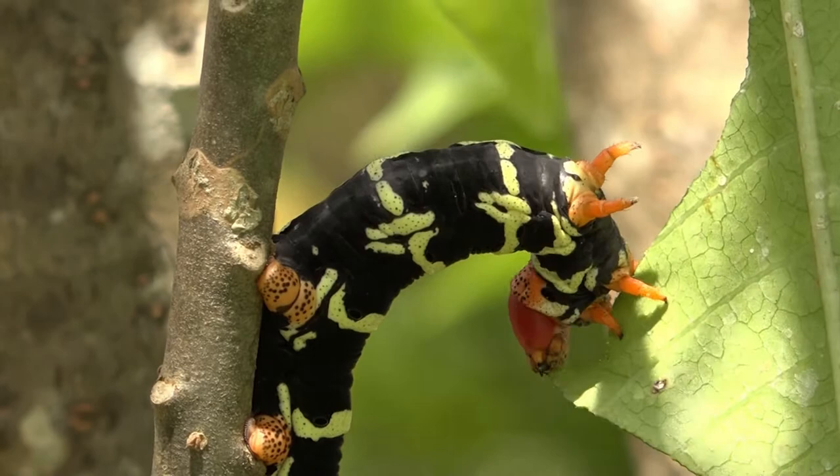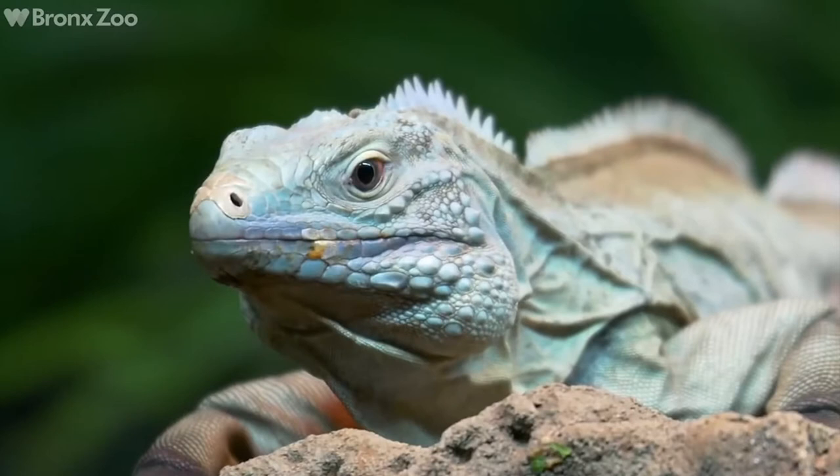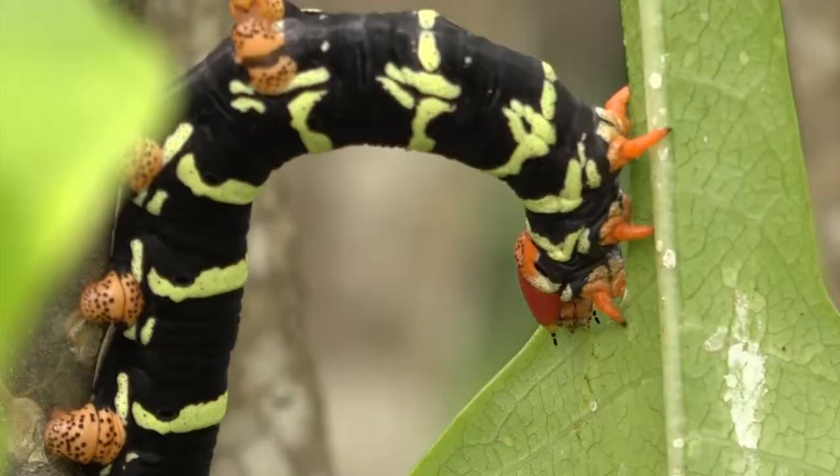Mr. Burton says while its toxins protect it from most birds, the native blue iguana sees this caterpillar as a tasty treat. They climb up the trees and they forget they're vegetarians for a day and just sit up there and eat these caterpillars.